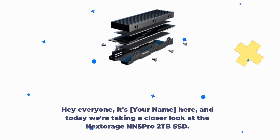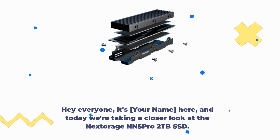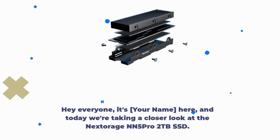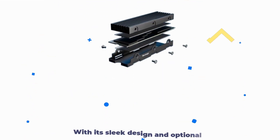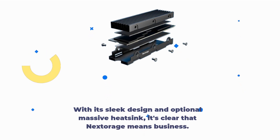Today we're taking a closer look at the Nex Storage NN5 Pro 2TB SSD. Right off the bat, I have to say, this thing is a sight to behold. With its sleek design and optional massive heatsink, it's clear that Nex Storage means business.